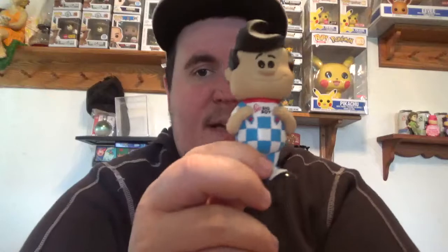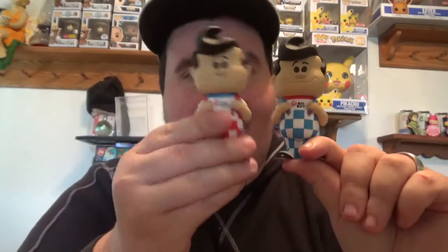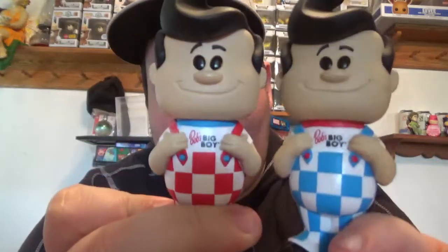Since we actually hit one — scissors please — I knew it, I'm so excited! That's another one checked off the list: the blue Big Boy! That is cool. The original blue Funko Pop Big Boy chase is very expensive, but here we go — we got the common and the chase!